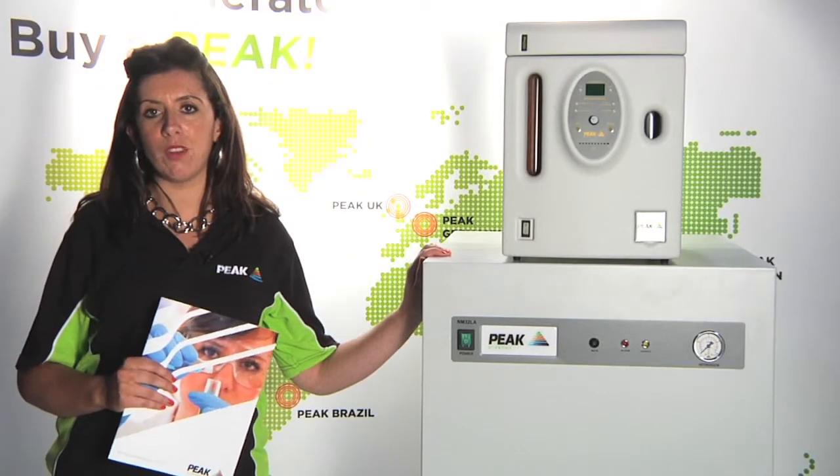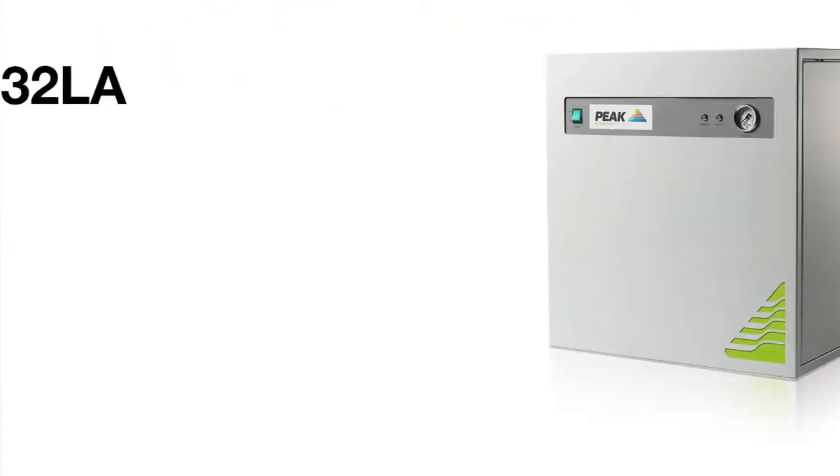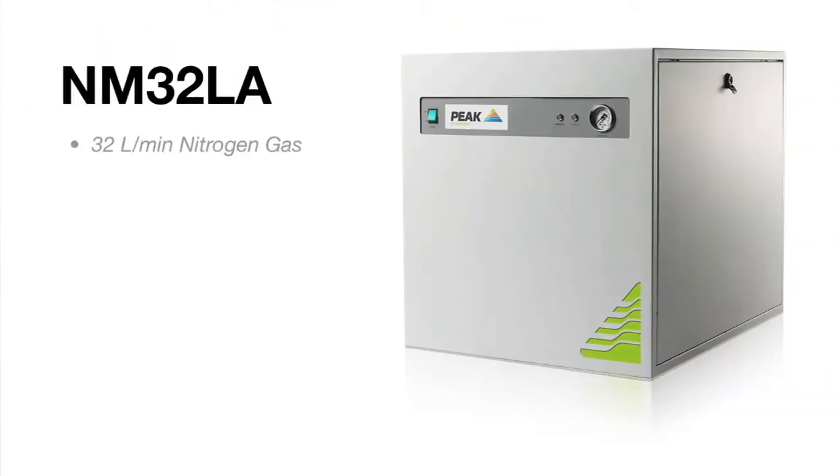Here are two of our main best selling products. First of all we have our NM32LA nitrogen generator, which supplies up to 32 litres a minute of nitrogen gas and has internal air compressors. This generator is specifically for our LC-MS market, where we work in collaboration with many of the leading manufacturers of mass spectrometers.